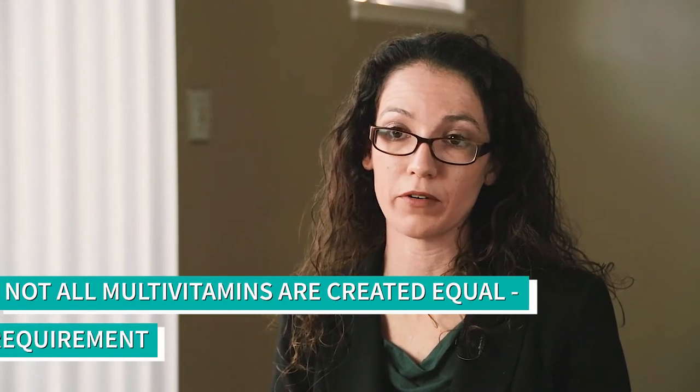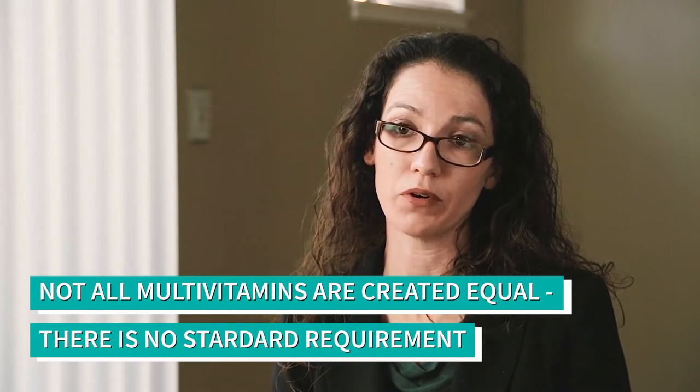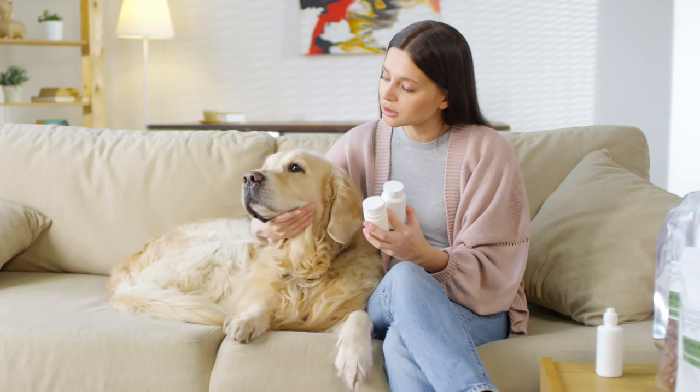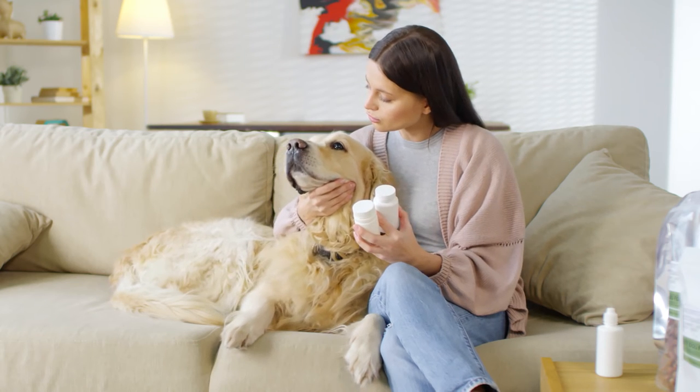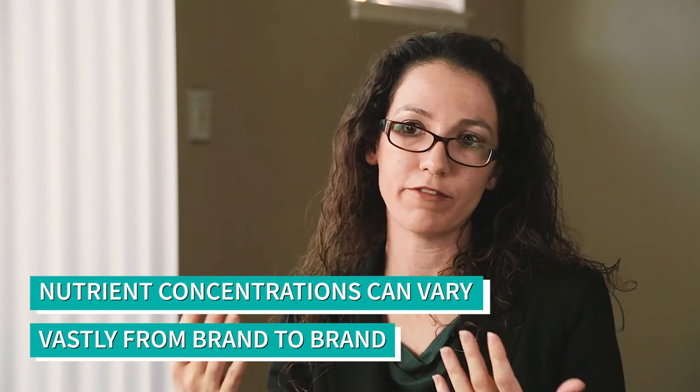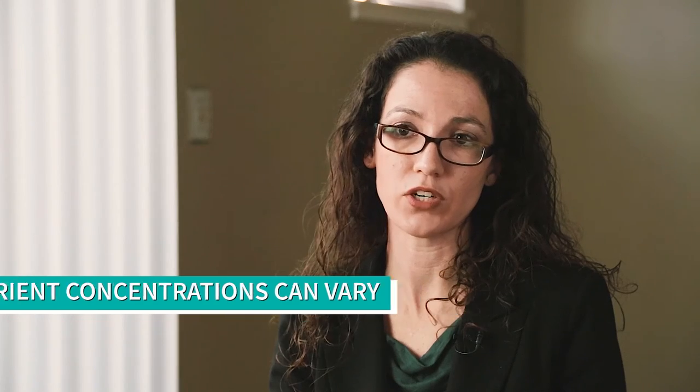Not all multivitamin and multi-mineral supplements for pets are created equal. There's no standard for how much calcium, magnesium, or phosphorus anyone might need to have. If you compare two over-the-counter vitamin and mineral supplements for pets off the shelf, they may have vastly different nutrient concentrations, and you wouldn't necessarily know which one your pet needs unless you already knew the nutritional analysis of the diet he was being fed.